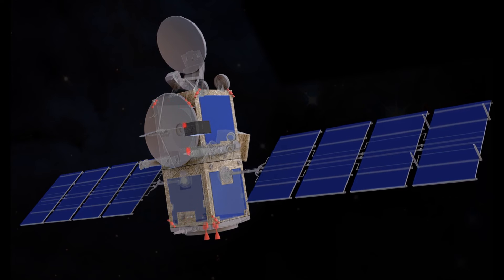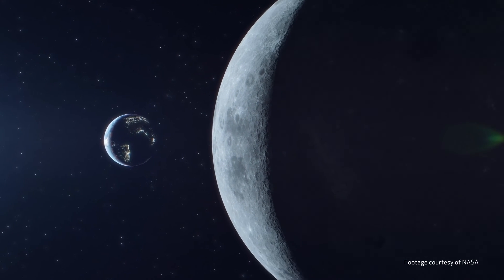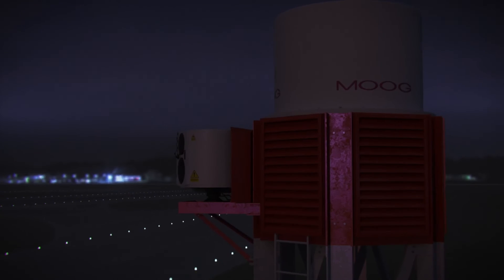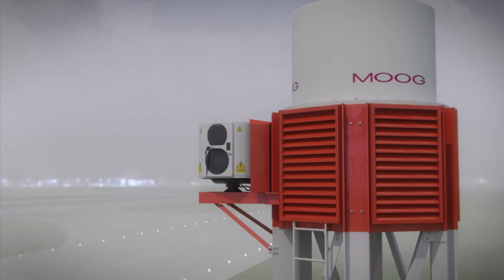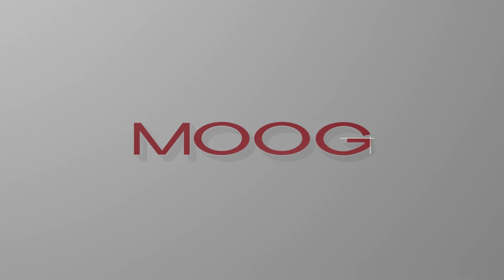We at Moog have already begun testing our Regolith Excavation Auger on controlled low-strength material, Regolith Simulant. Between our established Moog Space Vehicles Team and our new off-road construction vehicles team, Moog Construction, we have been bridging technical gaps in lunar environments, battery technology, and vision systems that have led us to this point. Now is the time to take the next step toward a sustained human presence on the Moon with the Moog Automated Regolith Excavation System.